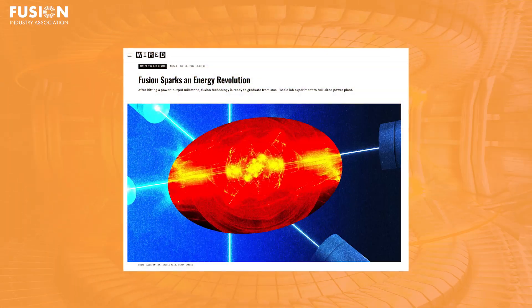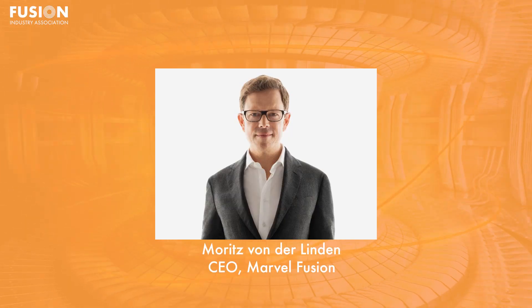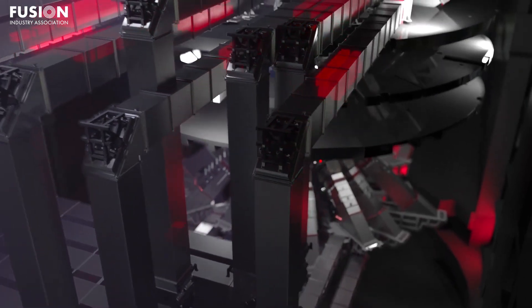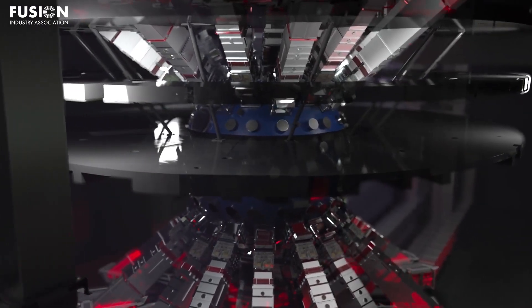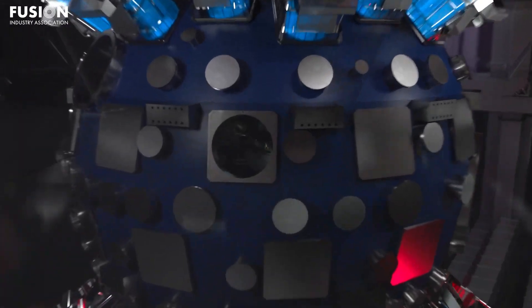Our second story today comes from Wired, written by Moritz van der Linden, CEO of FIA member Marvel Fusion. The article discusses an important transition that fusion is undergoing from laboratory experiments to commercialization. Specifically, it highlights the National Ignition Facility, which made headlines in 2022 by achieving an ignited net-gain fusion plasma for the first time in history.